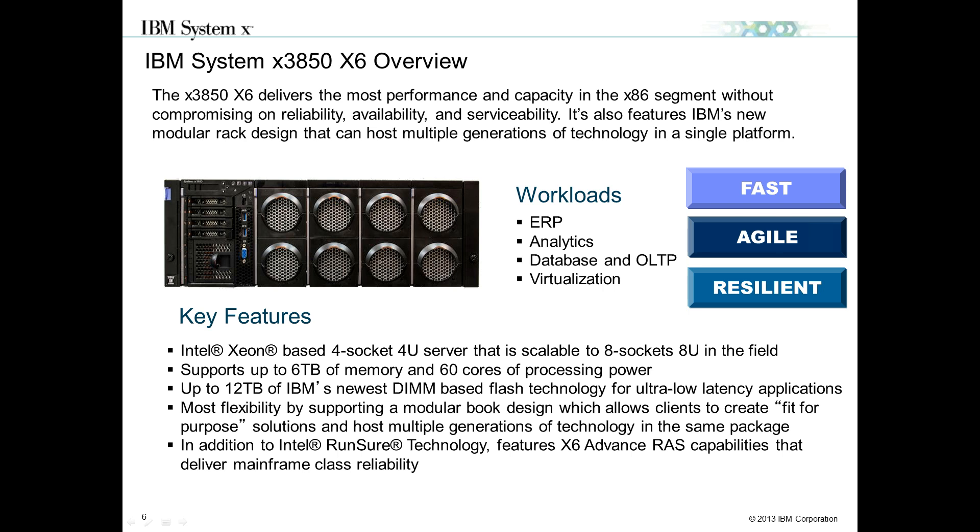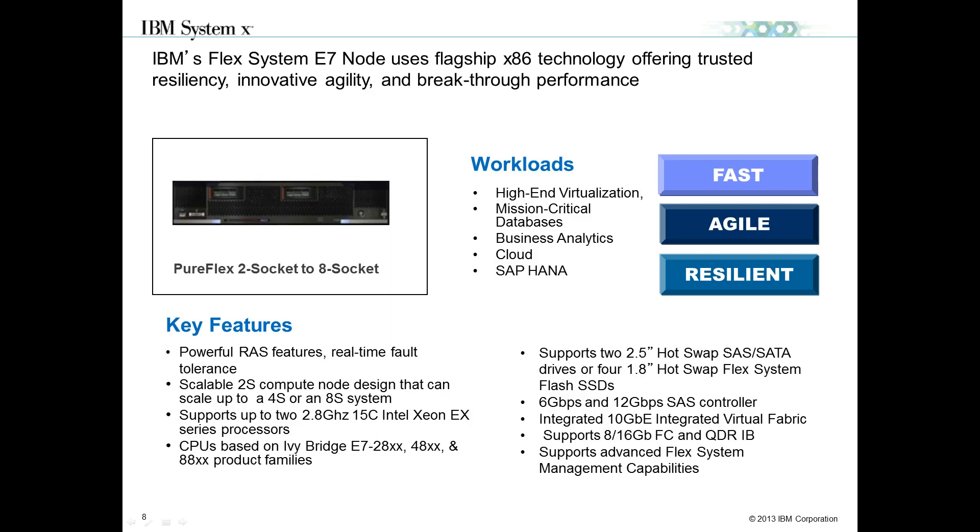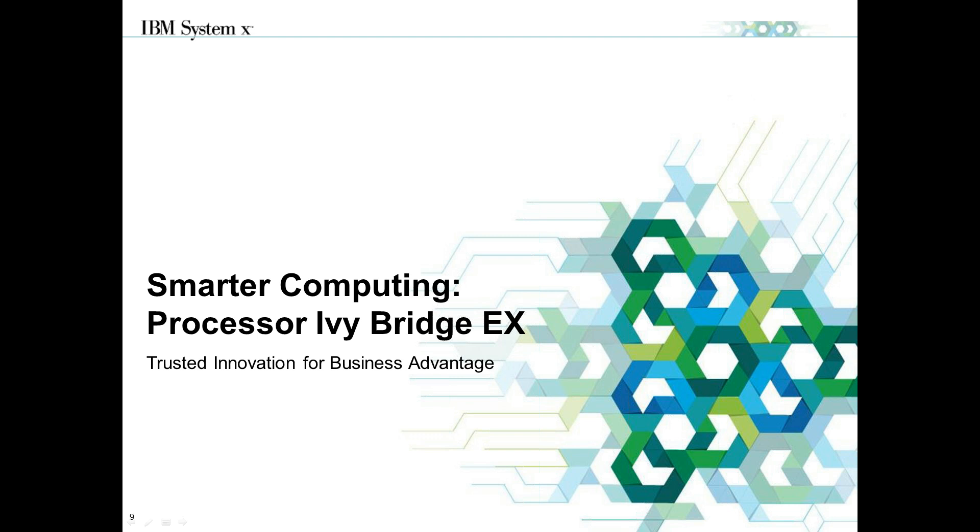The 3950X6 is the eight-way solution. It can be purchased directly as a 3950X6, or you can purchase a 3850 four-way solution and scale it up to eight sockets for an 8U footprint. It supports 12 terabytes of memory and 120 physical cores, or 240 with SMT. In the X6 portfolio we also have the Flex two-socket scalable to eight-socket solution, again leveraging the E7 processor. It starts with a two-socket 48-DIMM solution with four MES cards and scales up to an eight-way with up to 16 MES cards per solution.